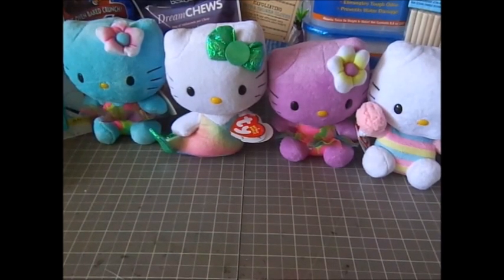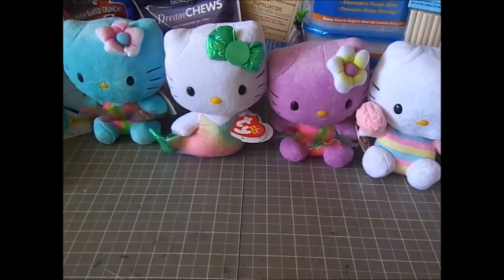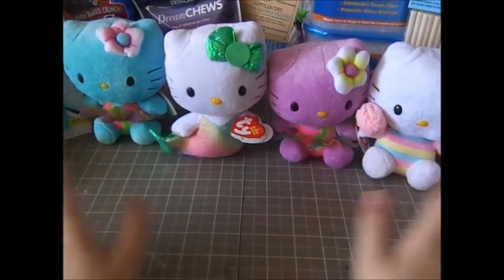Hi everyone, today I have a Dollar Tree haul and I'm putting a bit of a different view this time around, just trying it out to see if I like it. I basically have pretty much everything I bought right here.